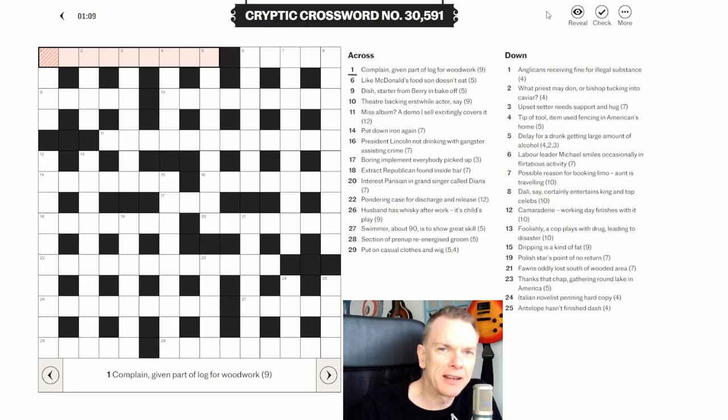Well hello again, it's Thursday the 18th of April and we're going to do another Telegraph cryptic crossword. This will be the last one I'll do for the week — I'll save Friday's for the live show on Sunday which is happening at 8 o'clock, so if you're around it'd be great to have you join. Without further ado, let's get cracking.